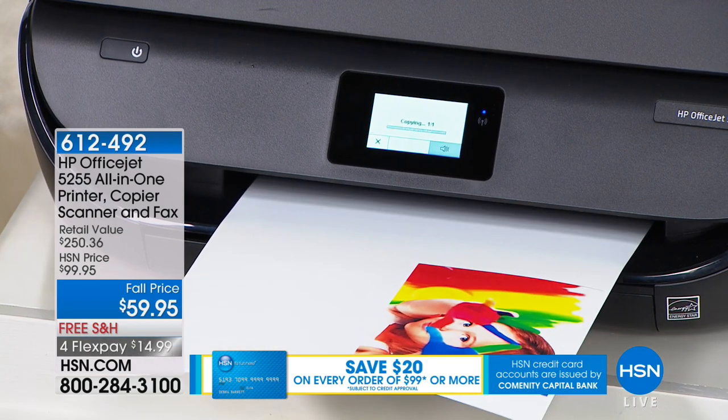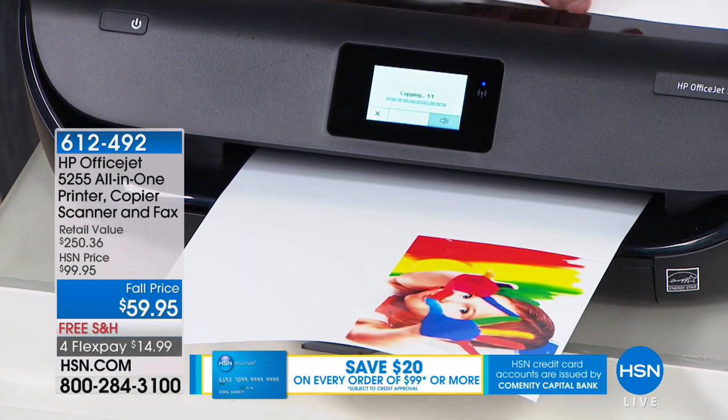Whether you no longer have the space for a big clunky old printer, or you just want to cut the space it takes on your desk by half — if you know ink cartridges are on the grocery list this week and you're going to spend $60 on ink anyway, why not upgrade? Faster, newer, wireless, and with ink cartridges included.